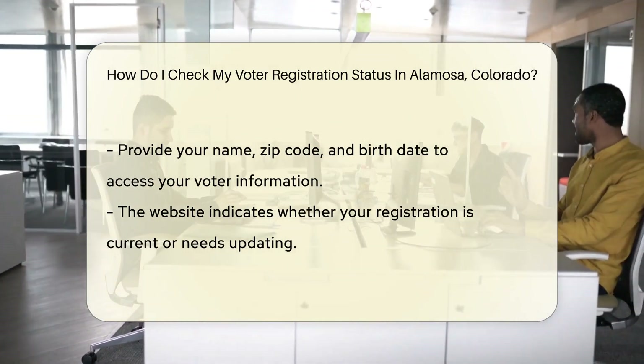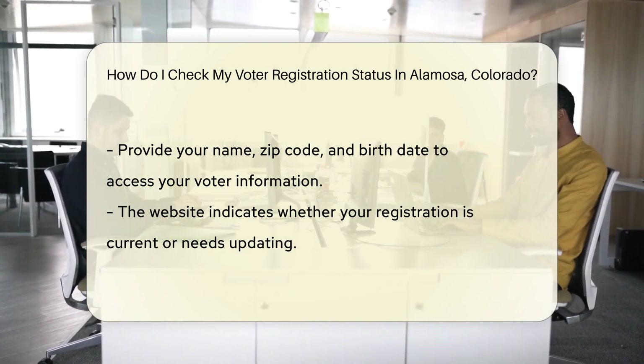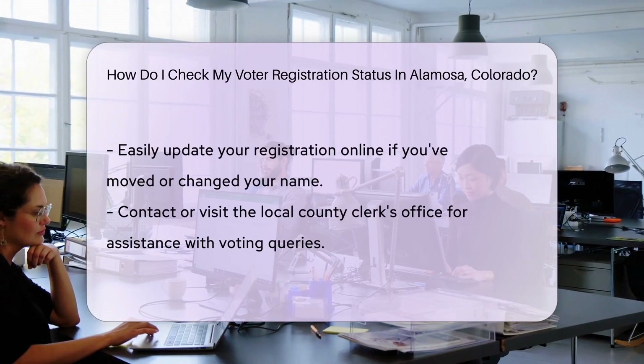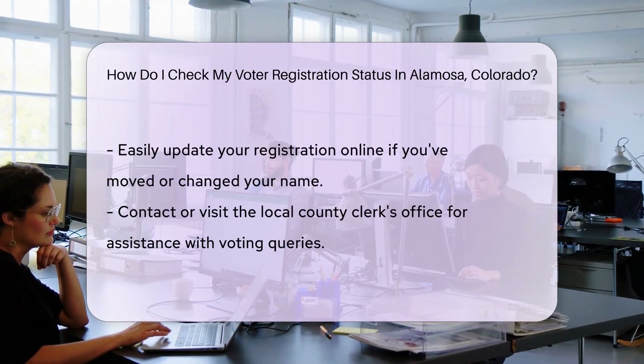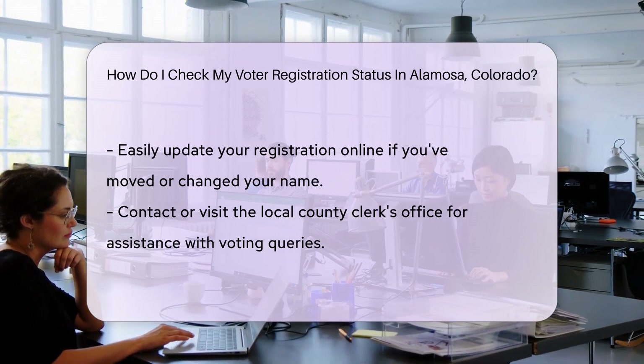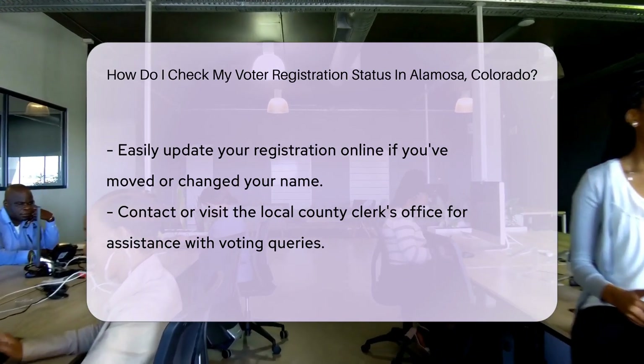If you're wondering whether your registration is up to date, fear not. The website will tell you if your info is current or if you need to update it. It's like checking if you're still on the guest list for that cool event. In case you've moved or changed your name, it's a breeze to update your registration online. Keep your voter info fresh like Colorado Mountain Air.